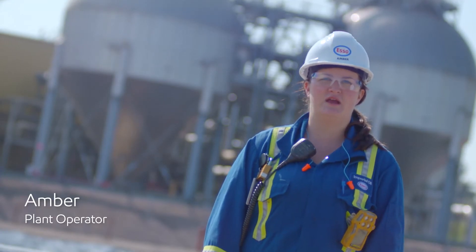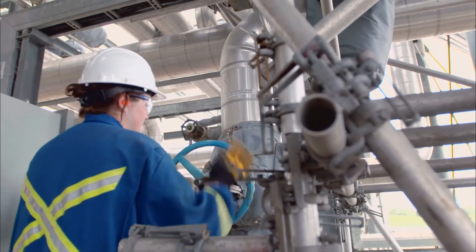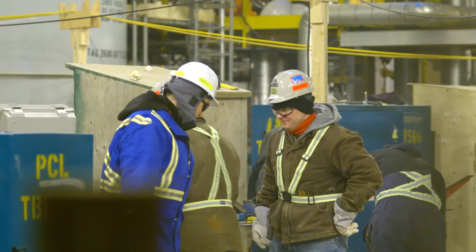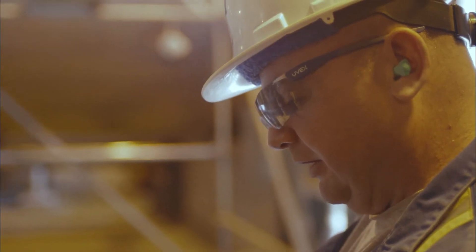My name is Amber Clark and I'm a plant operator. I'd say the biggest skill you need for this job is an ability to troubleshoot. We do a lot of troubleshooting on a daily basis here. I think the people are really good — it's like a family environment. If there's a big job going on, everyone's going to be right there to help you.